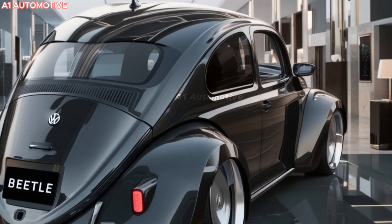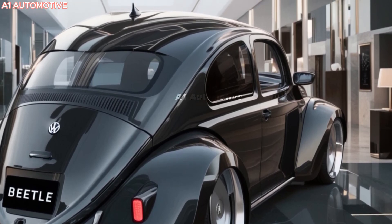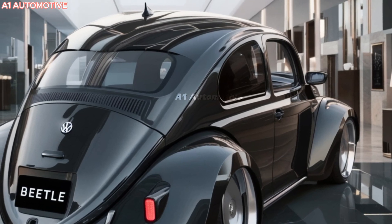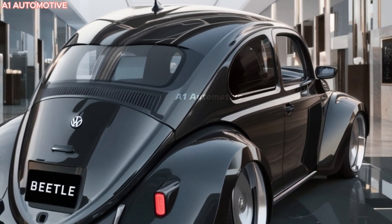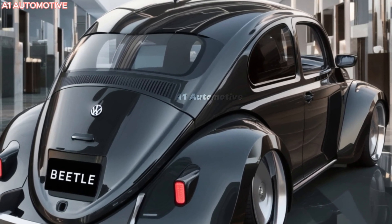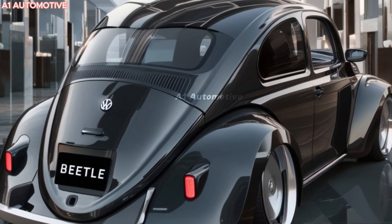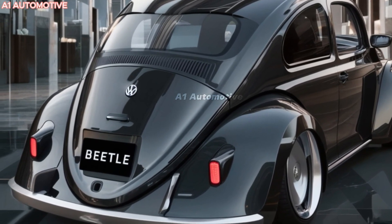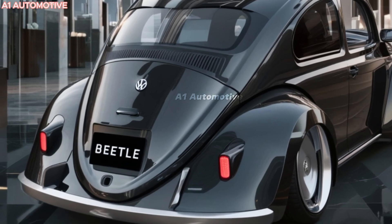The 2025 Volkswagen Beetle is ready to redefine an icon. It takes its retro roots and mixes them with the flair of modern design and technology. What makes this Beetle a head-turner? From its performance upgrades to the smartly crafted cabin, there's plenty to spark curiosity. Could this be the perfect mix of nostalgia and innovation? Stay tuned to find out.